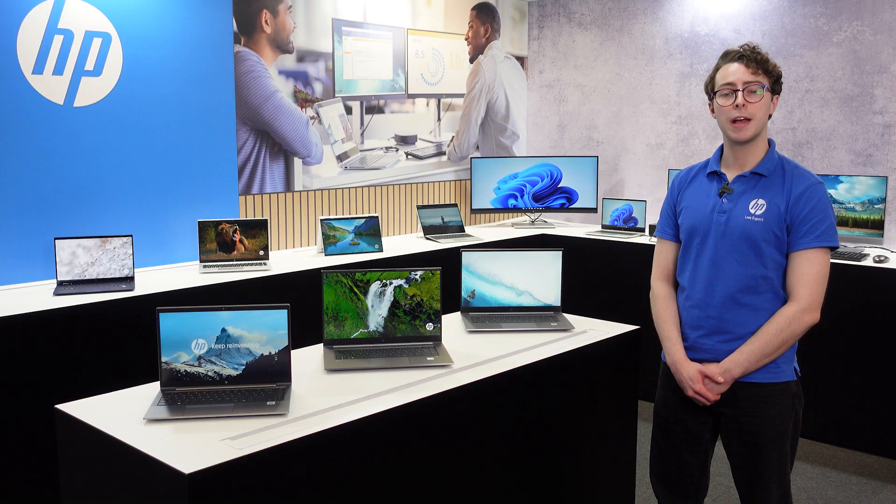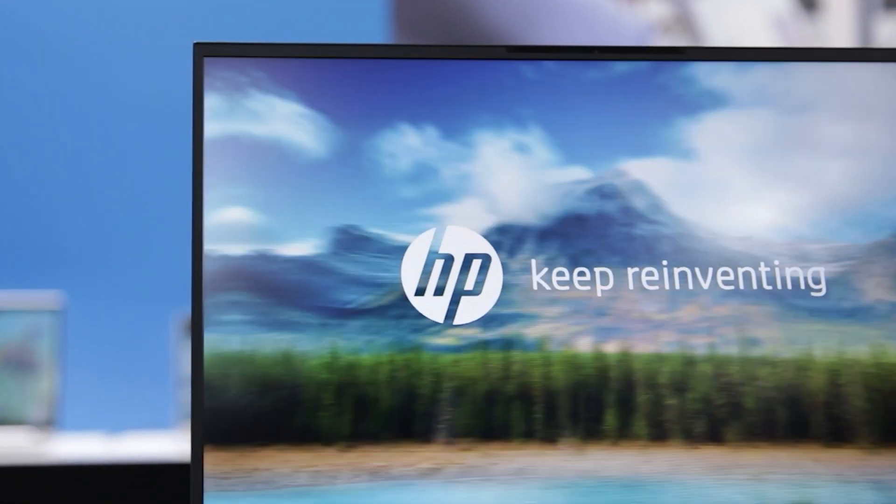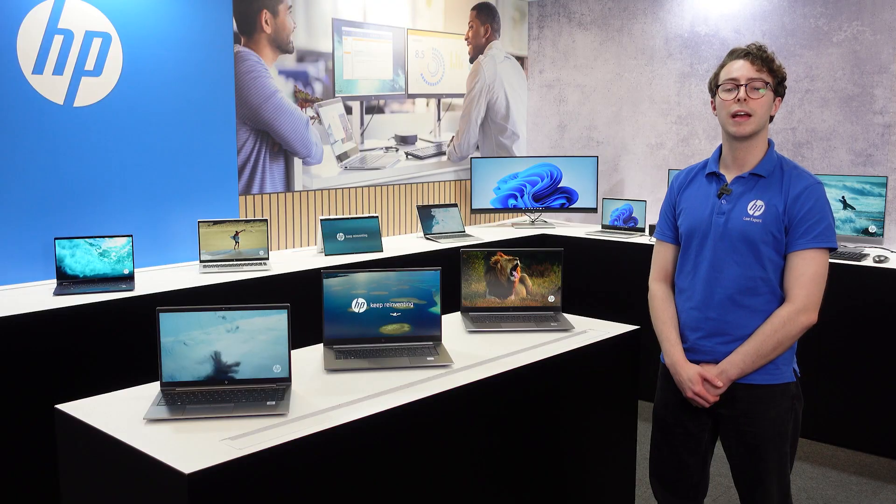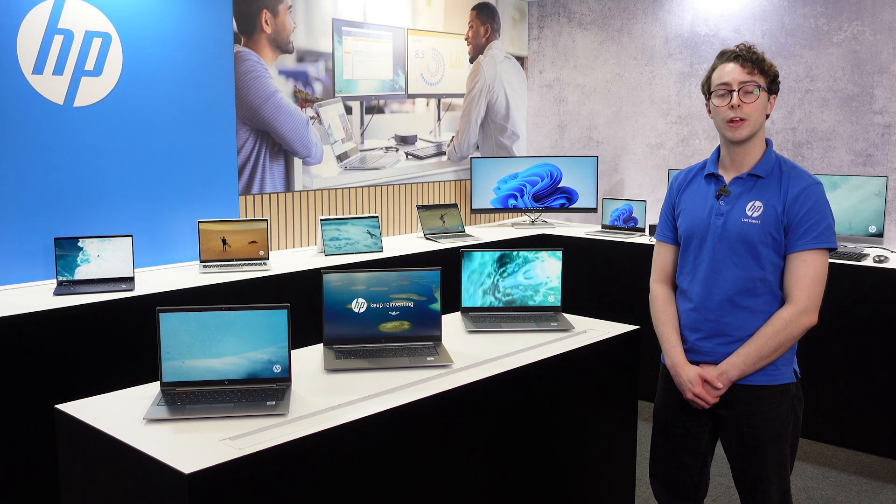Enjoy the best visual screen quality with true-to-life colours, deeper blacks and smooth gradients thanks to the DreamColor technology. Calibrated right out of the box.